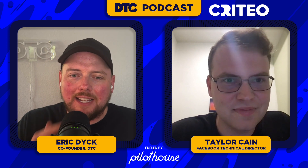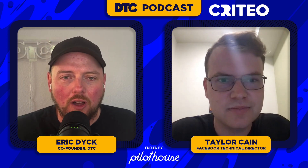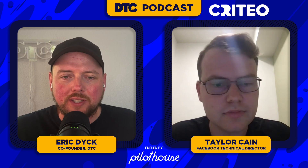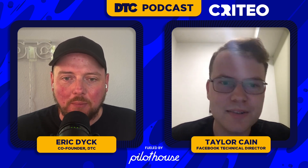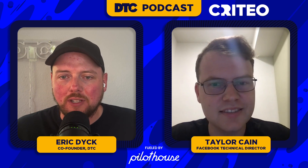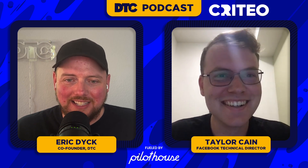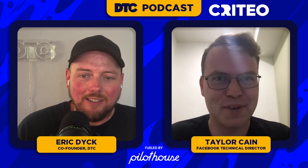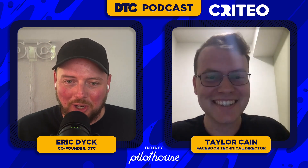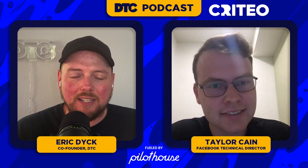It's all killer no filler. I'm Eric, this is the DTC podcast, and today we're back with Taylor from the Pilot House team to discuss some further pod testing that he's been doing. About a month and a half ago we did an episode where we reviewed some tests that Taylor was putting into effect across multiple accounts, putting significant spend behind some hypotheses around Meta ads. We're back with a few more today. Taylor, how are you doing? I probably shot one for twenty in my basketball game last night, but apart from that I'm doing good.